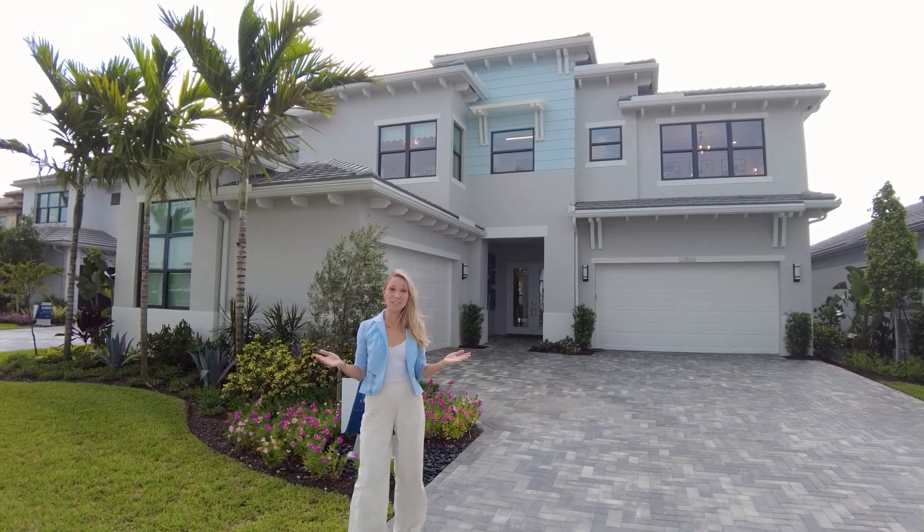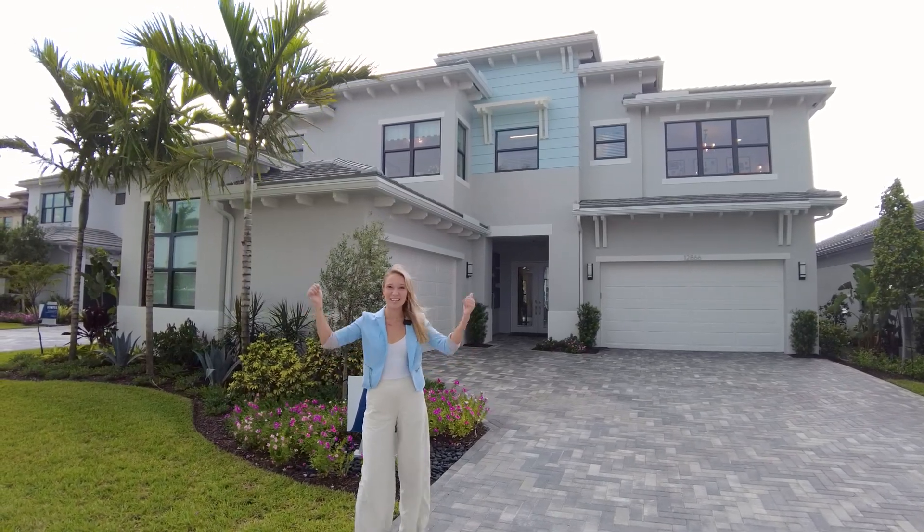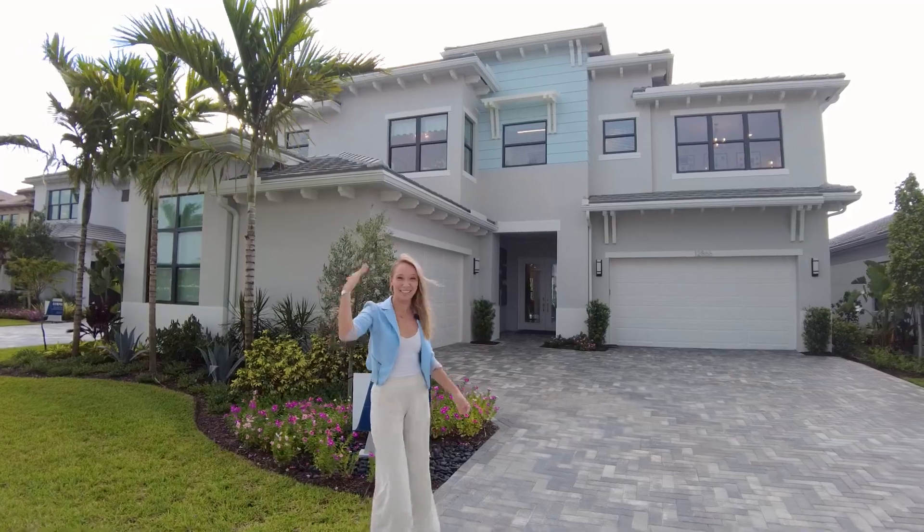Hi everyone! We're in Palm Beach Gardens, Florida and I'm really excited to check out this massive house behind me. Let's go check it out together.